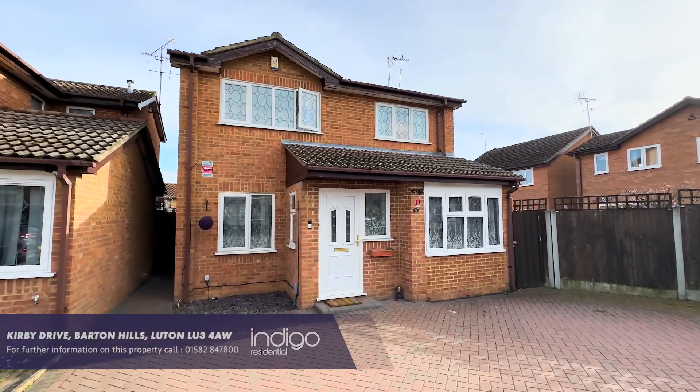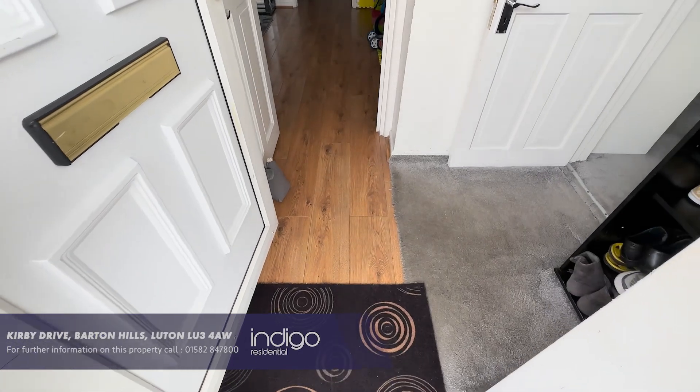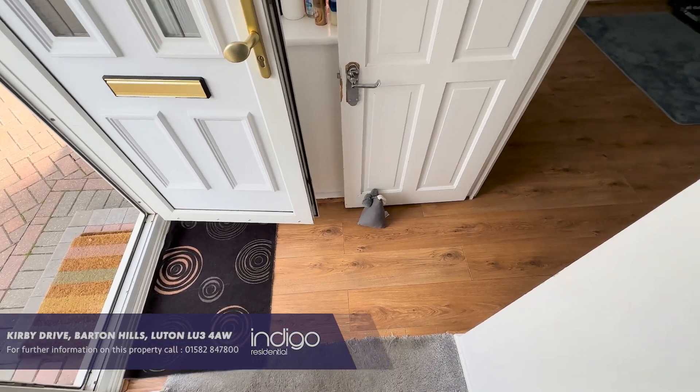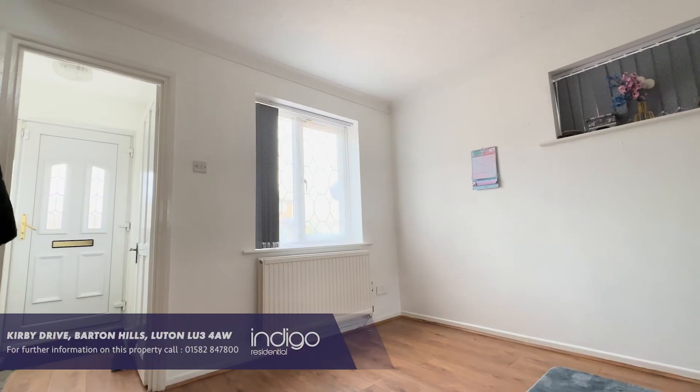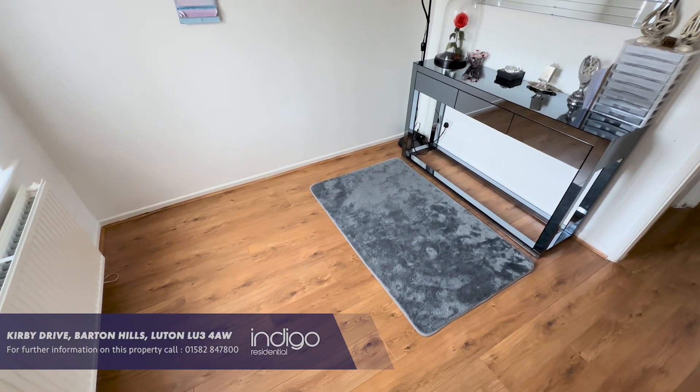Indigo Residential is proud to announce this extended detached four-bedroom property. The accommodation comprises an entrance porch which leads to the dining room, which has a double glazed window to the front and side aspect and has stairs rising to the first floor.